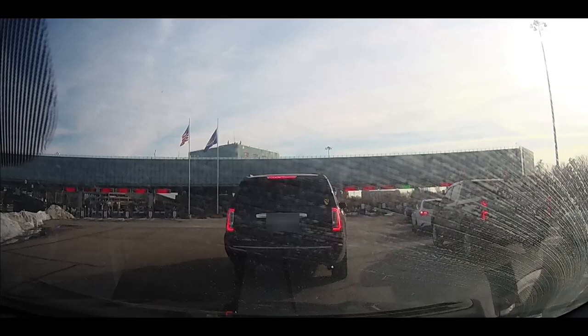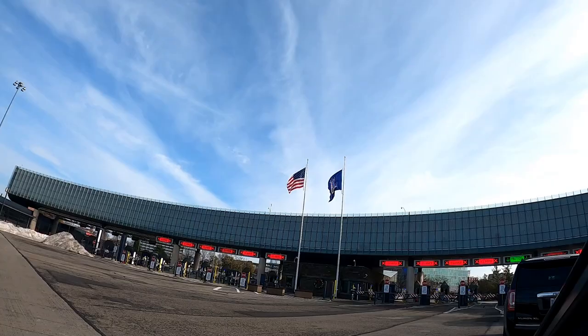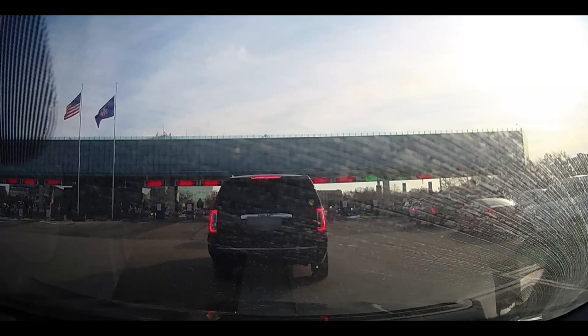We're here for a mini vacation for Black Friday shopping. We've been going to this event for about 30 years, except for the last two years because of the pandemic.